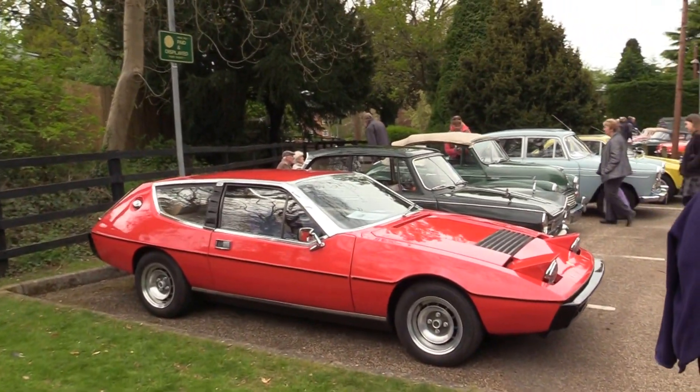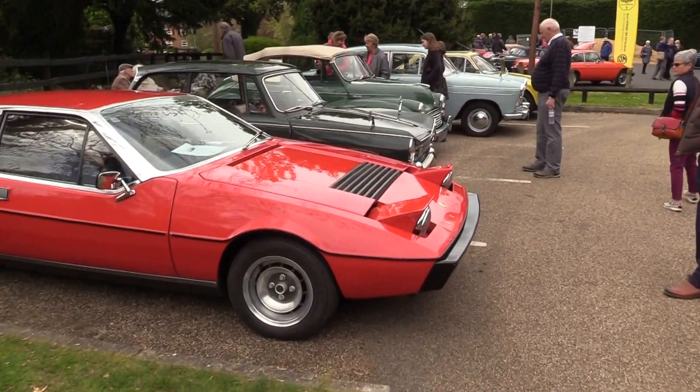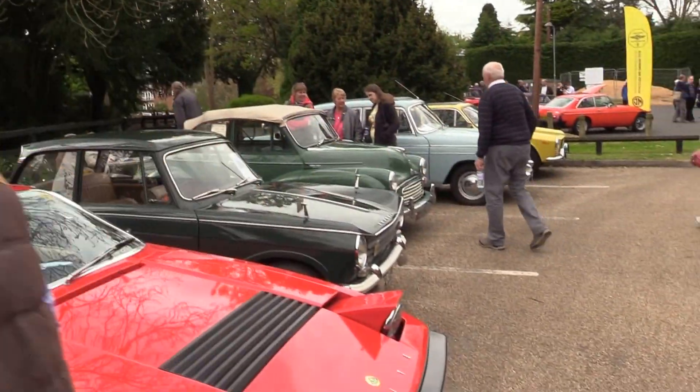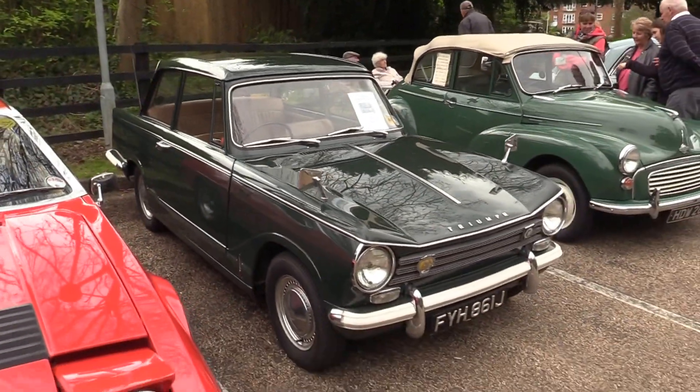Lancia Elite here. Triumph — which engine did they put on this one? Triumph Herald here.